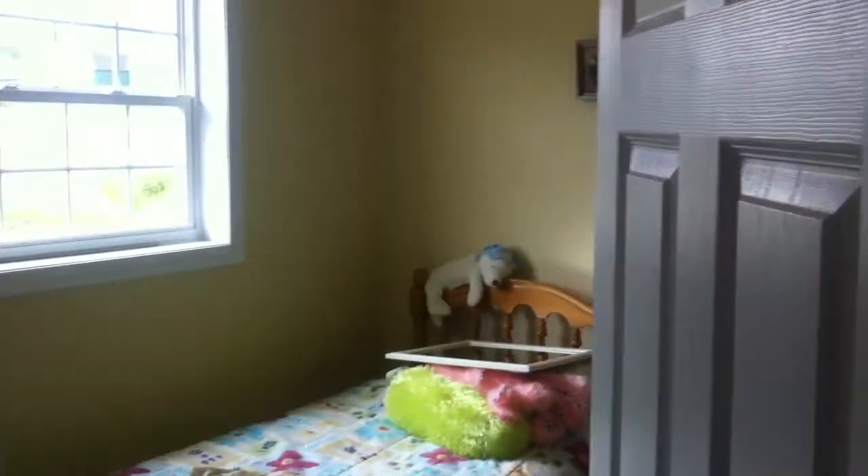This is the small bedroom I was telling you about. And then we have the main bedroom right here.